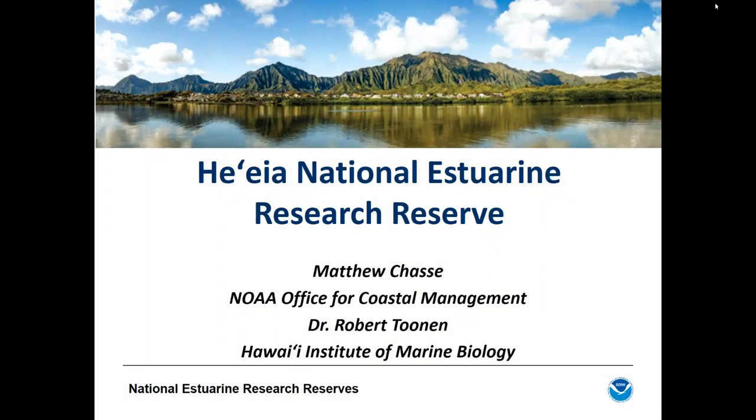Welcome everyone to today's webinar hosted by the NOAA National Marine Protected Areas Center. I'm Sarah Carr, coordinator for the Coastal Marine Ecosystem Based Management Tools Network, standing in for Lauren Wenzel. This webinar is co-hosted by the EBM Tools Network, co-sponsored by NatureServe and OpenChannels.org, and also co-sponsored by MPA News. Our presenters today are Matthew Chassie with NOAA and Robert Toonin with the Hawaii Institute of Marine Biology.